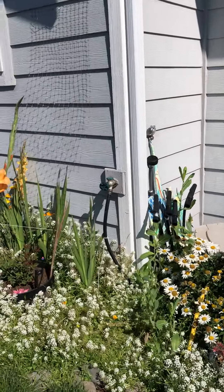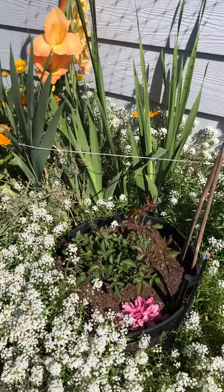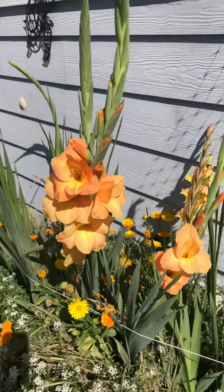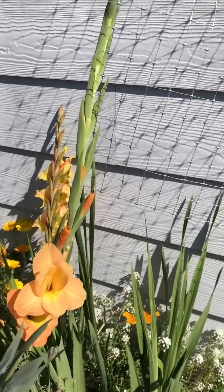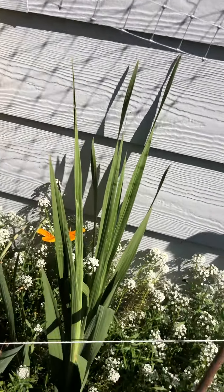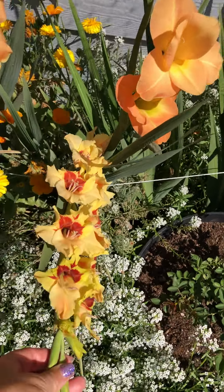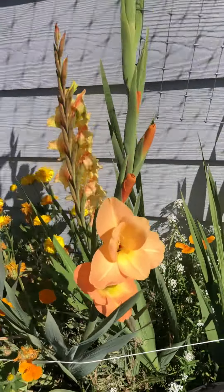This little rose here I cut back to the ground — it's coming back nicely with no suckers so far, so that's good. These are the glads which are just spectacular. See if I can get in here and get the yellow one because it's facing the house. This is the yellow one — you can see how pretty it is but it faces the house.